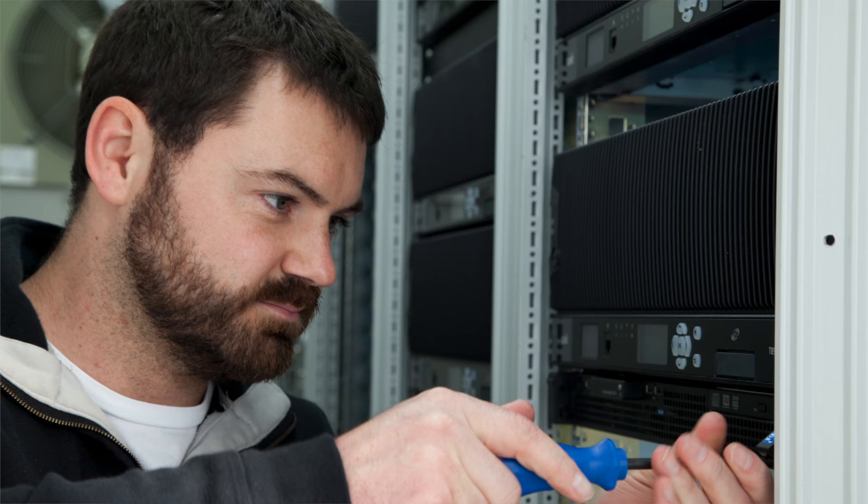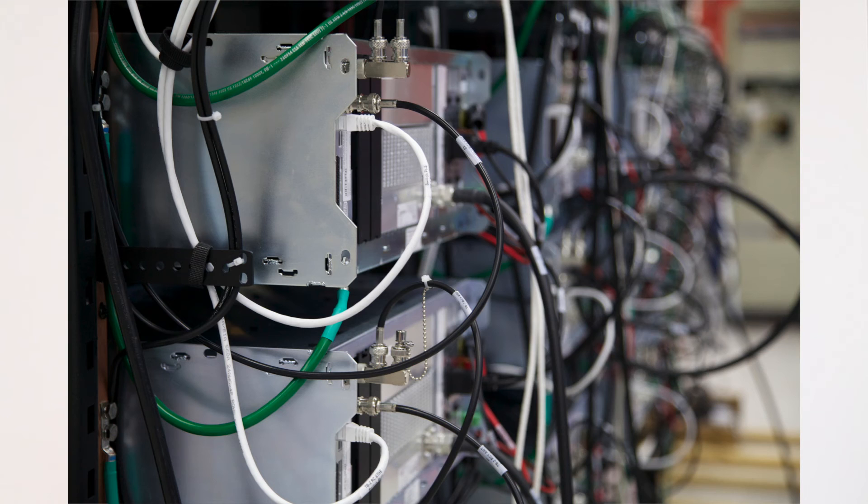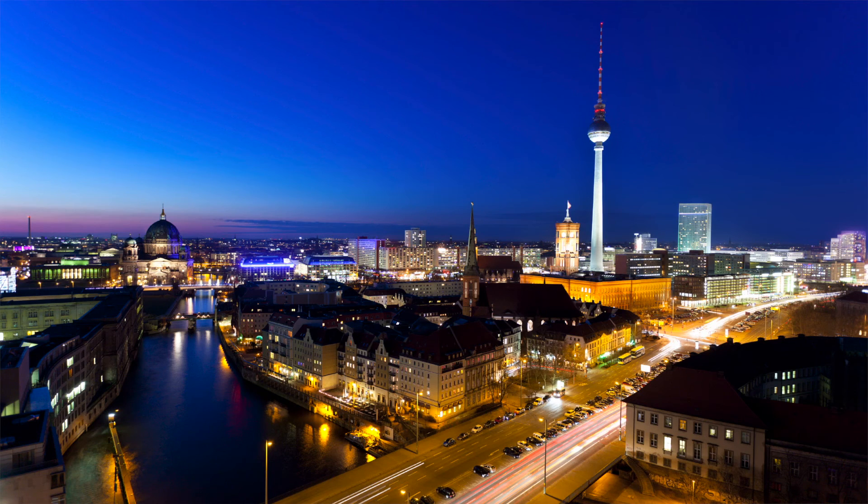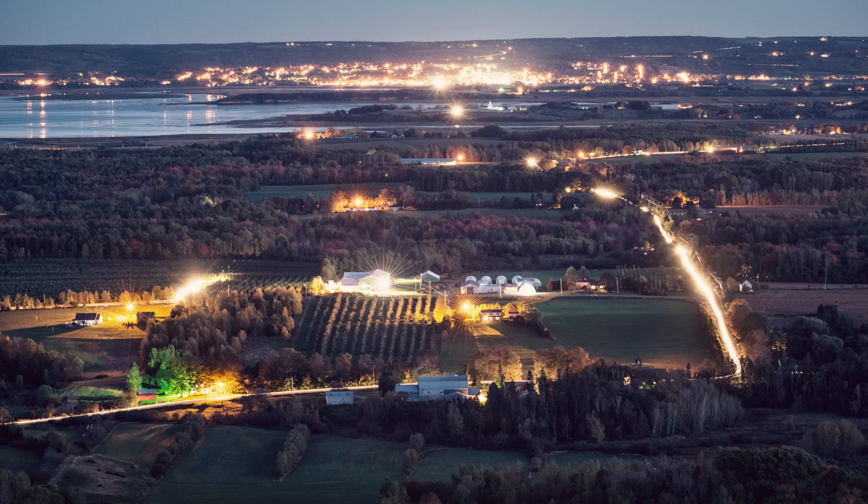So a collection of repeaters connected together provides mobile and portable radio users coverage over an extremely wide area, thus extending the range of communications.